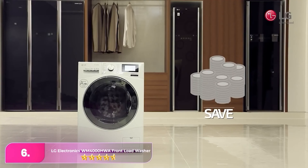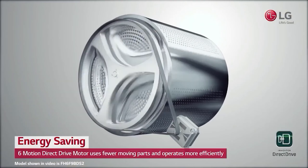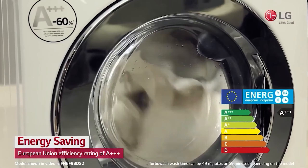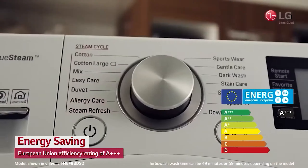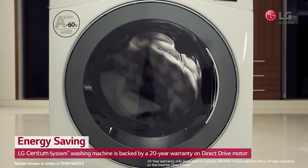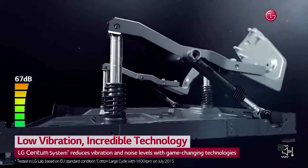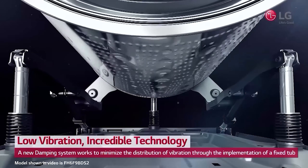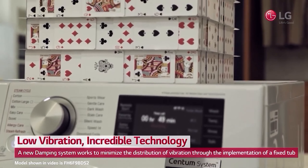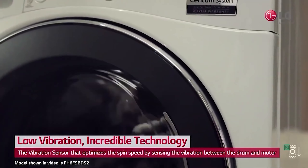Number 6: the LG Electronics WM4000HWA Front Load Washer. The LG stands out as the best washing machine overall, featuring a simple and effective design that surpasses other models. It utilizes five jets to spray clothes from various angles, facilitating faster washing of large loads. With a range of settings including a steam function and specific cycles for bedding and towels, it accommodates diverse laundry needs. The washer's AI technology and sensors automatically determine fabric types, ensuring optimal wash settings without the need for pre-sorting. Its allergenic wash cycle uses steam to eliminate up to 95% of dander and allergens, certified by the Allergy and Asthma Foundation of America.